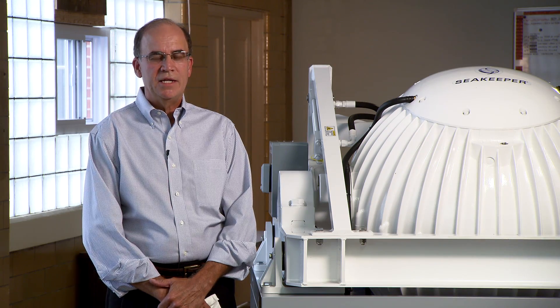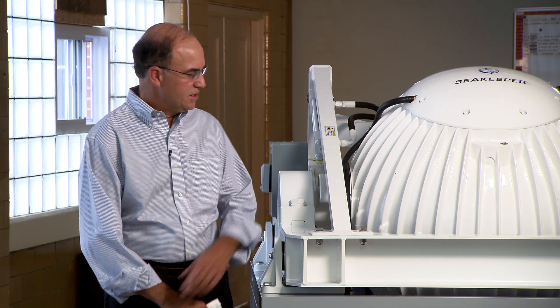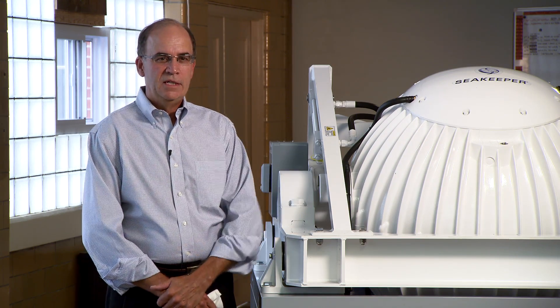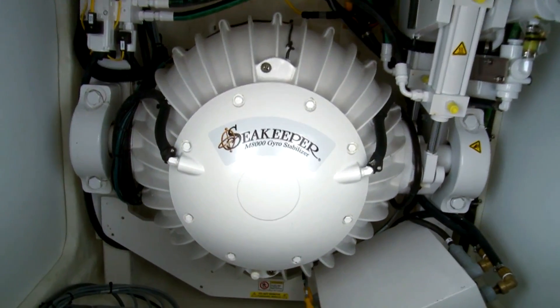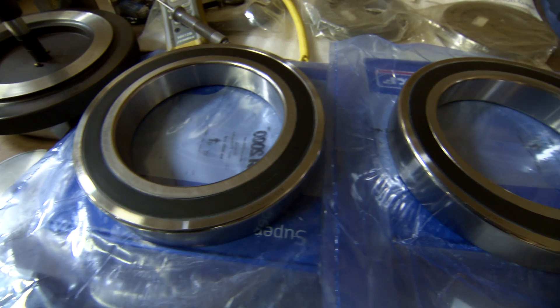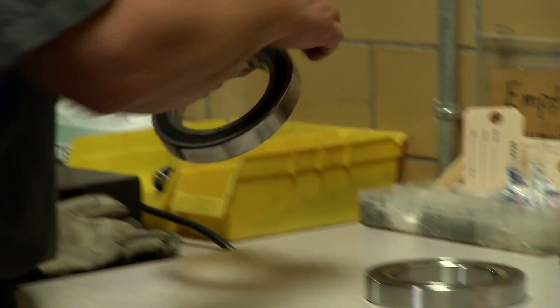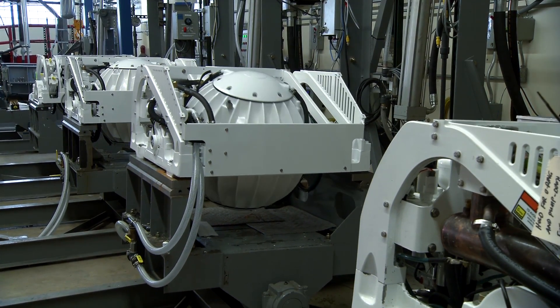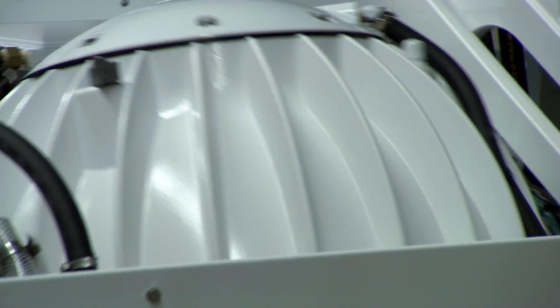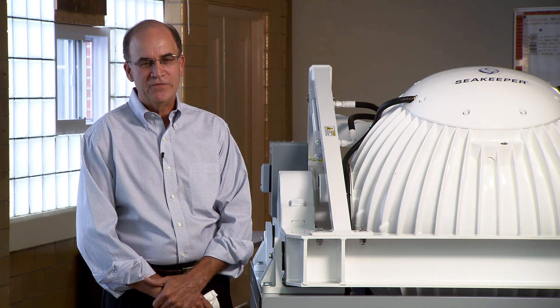The gyro stabilizer works by spinning a heavy flywheel inside of this vacuum enclosure. The flywheel has to spin at very high speed to minimize its size, its weight, and power to make it practical for both applications. SKF provides the bearings that this high speed flywheel spins in. These bearings have to operate under conditions of high speed, high load, low noise, in a vacuum environment. This is a very difficult and unique application for bearings.